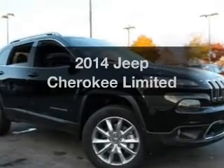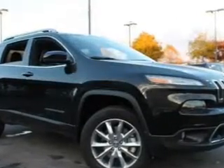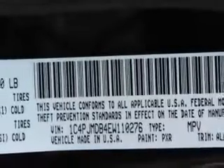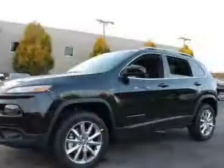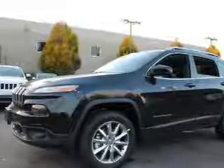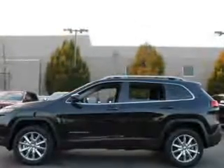Introducing the 2014 Jeep Cherokee. If you're looking for an automobile with great attributes, look no further. With an efficient four-cylinder engine, the powertrain includes four-wheel drive driven by an automatic transmission. Premium wheels lend a distinctive appearance.